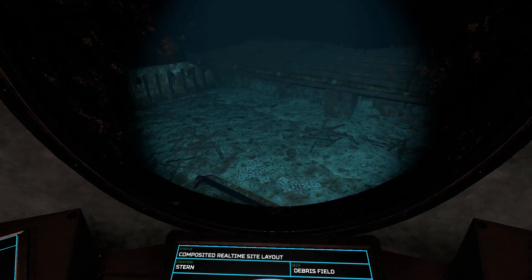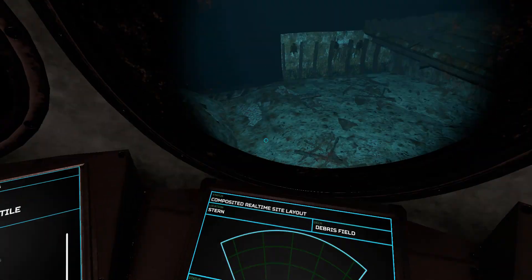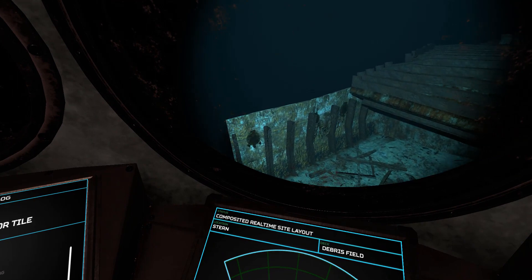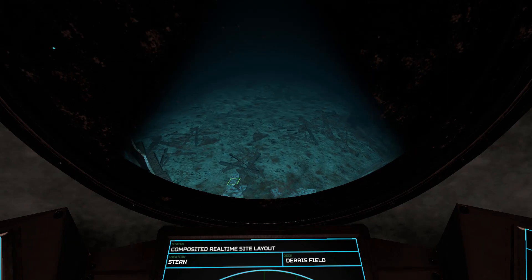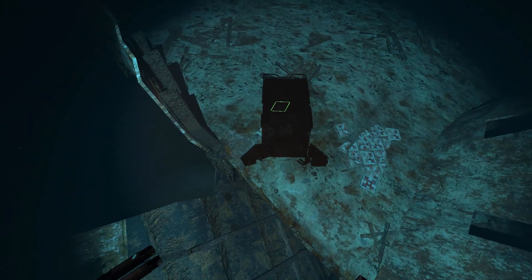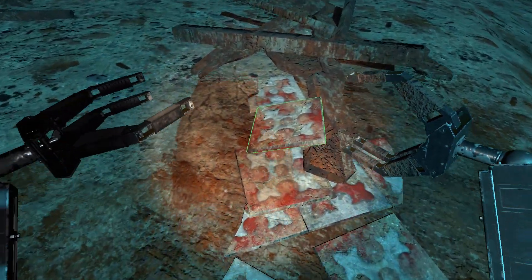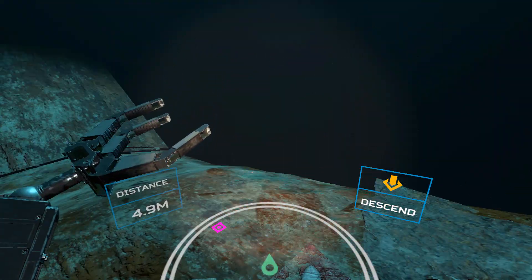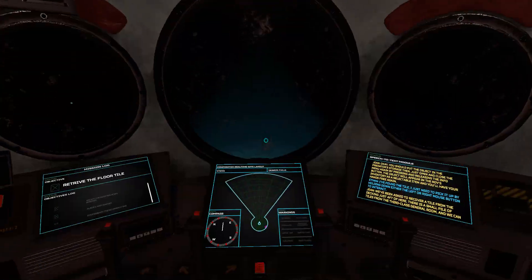What's next? We've been asked to recover a tile from the decking just ahead — there is a small pile of tiles from the third-class general room and we can grab one from the top of the pile. You can see a lot of tiles around here, and this would be roughly where the third-class general room was. I just need to pick it up by holding down either the left or right mask button to interact. You can see the tile there; I'm just angling the light so you can get a nice view of it. Now we'll deploy the ROV and head down to pick it up. You should put the tiles in the Predator's storage by opening the menu with the info button — the tiles will appear in the ROV's inventory and you'll have your hands free again.